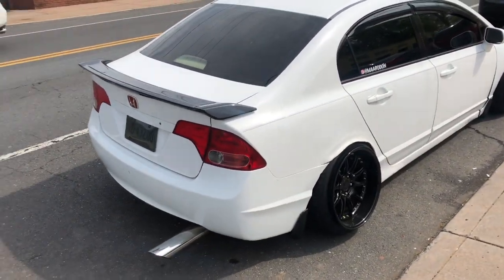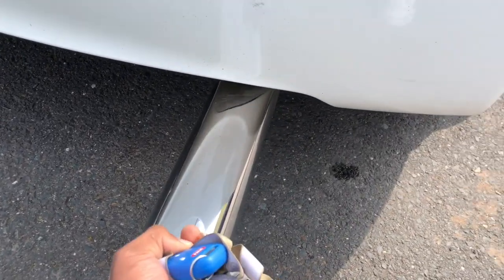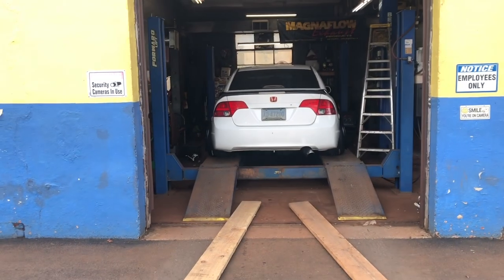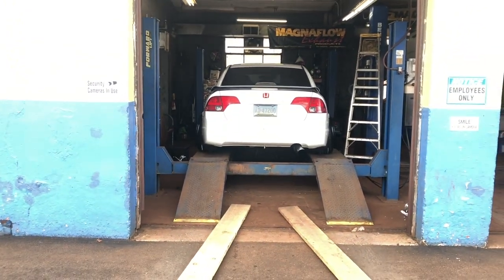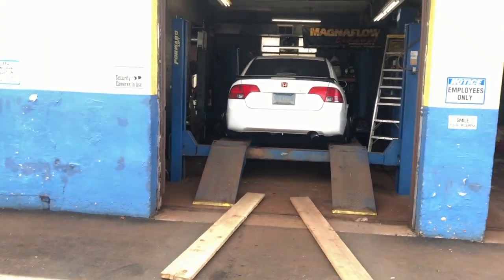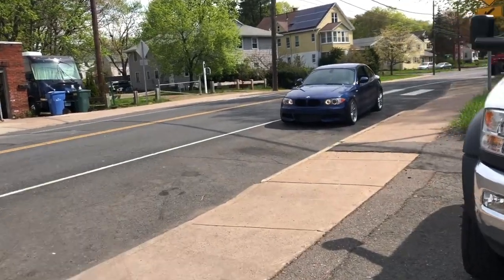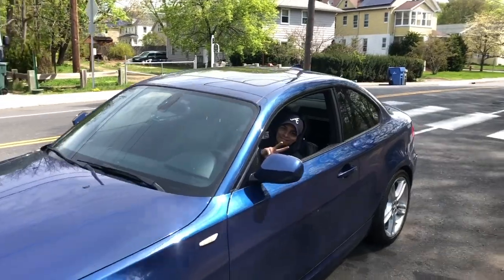I'm gonna bring the car in and try to get this hanger done as soon as possible, because this is a no-no. Going up, and that thing should be good. On other news, we've got AC and his BMW — say what up!